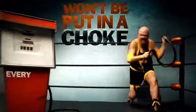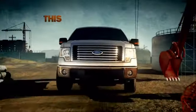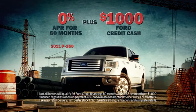You won't be putting a chokehold every time you fill up, because you can also get the best fuel economy. This is the future. This is the new F-150. And now you save more. Get 0% financing for 60 months, plus another grand. Only at your local Ford dealer.